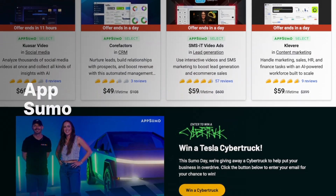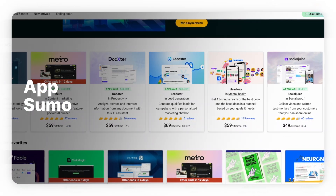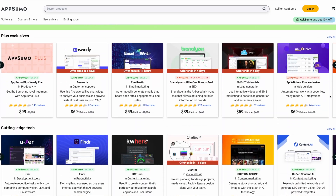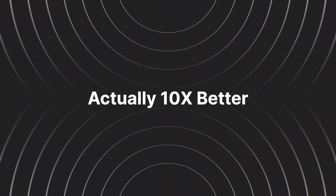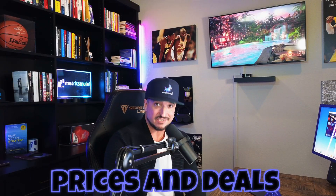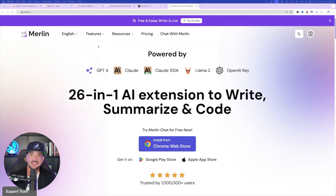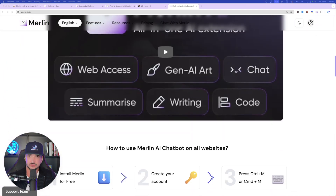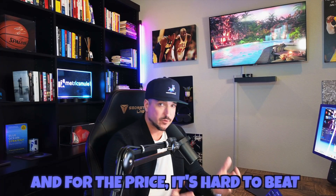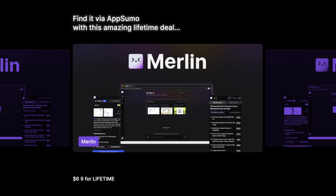So if you aren't yet familiar with AppSumo, this is an amazing website — it has tons of hidden gems that you can discover. And what makes this even better, actually 10x better, are the insanely good prices and deals. Make sure you check the links in the description. There are very few things I like more than a lifetime deal, and today I'm sharing a specific one for you. This is an awesome tool with an awesome deal — it's called Merlin, and for the price, it's hard to beat. You can find this amazing deal directly from within the AppSumo website.